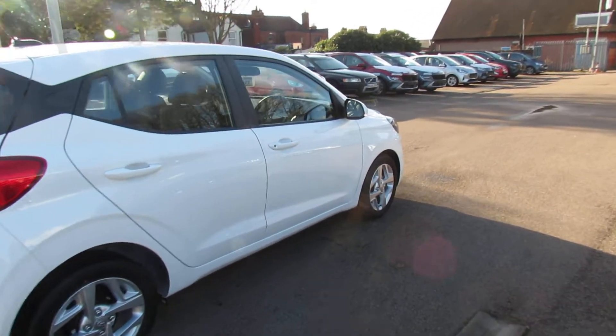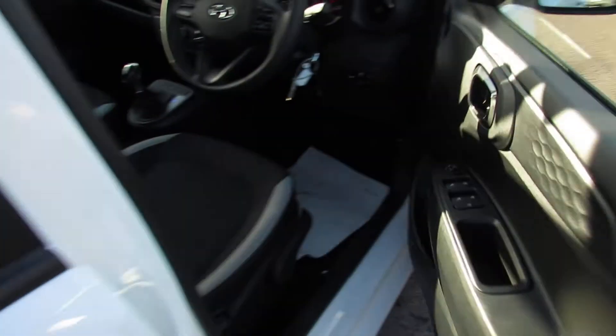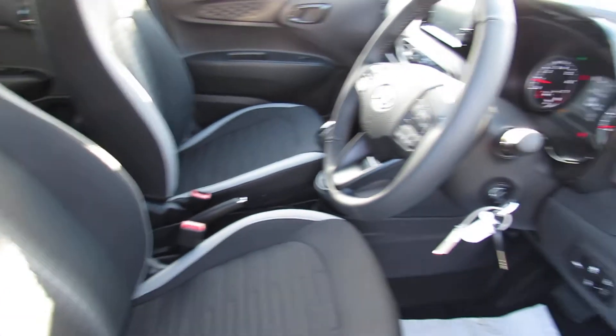Now let's take you around and show you the inside of the vehicle and give you a brief description of what you can see in there. So we have four electric windows and electric door mirrors. The driver's seat has got height adjustment, and let's just show you the trim, which is that nice practical grey.